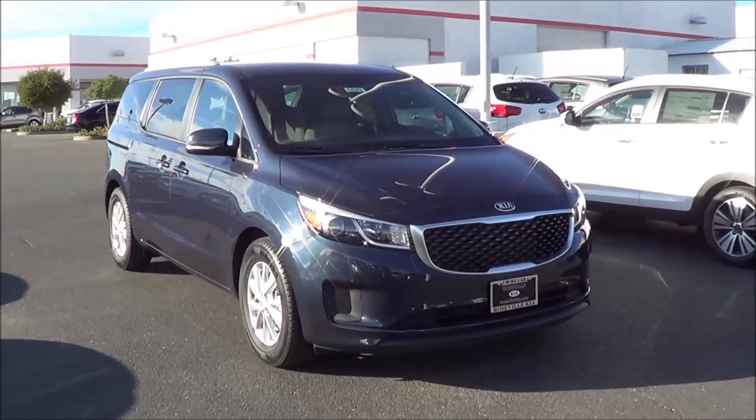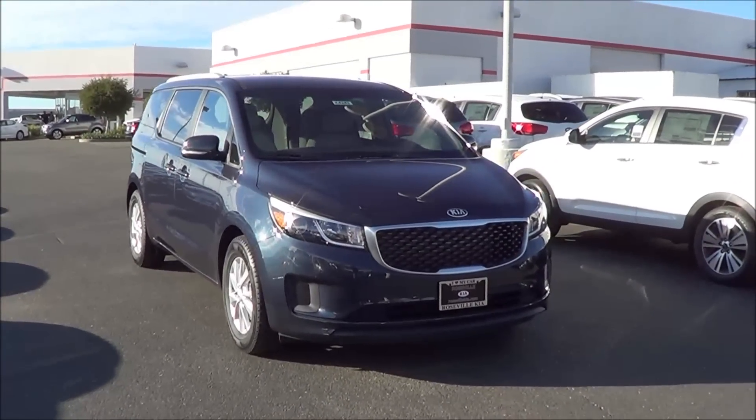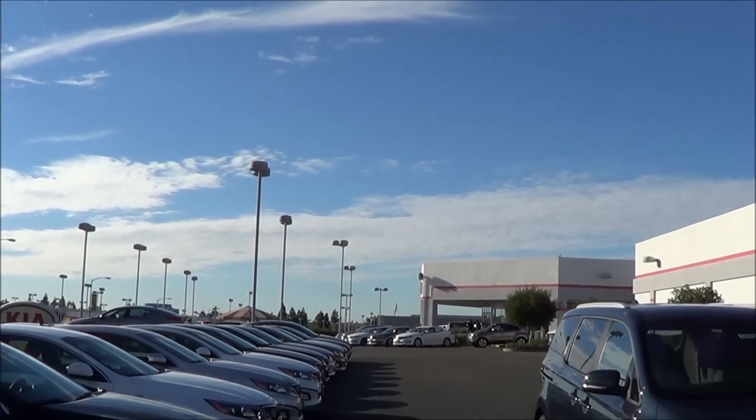If you're looking for a new Kia, be sure to check out this 2015 Kia Sedona LX at Roseville Kia, and be sure to contact Mike Chappell.